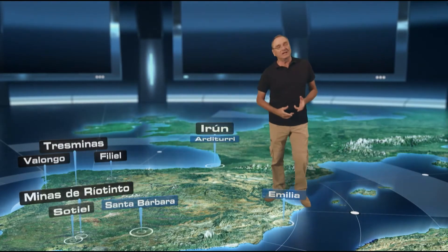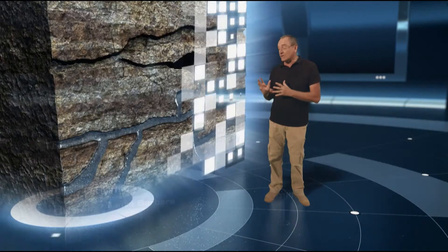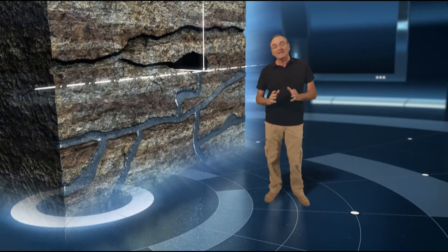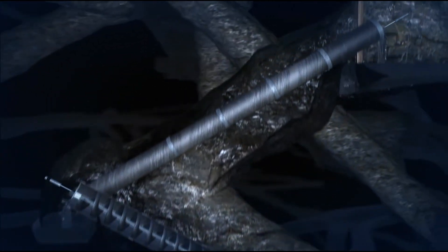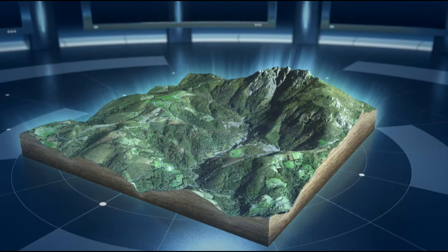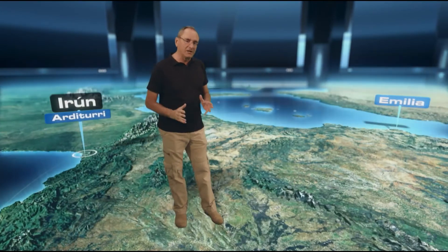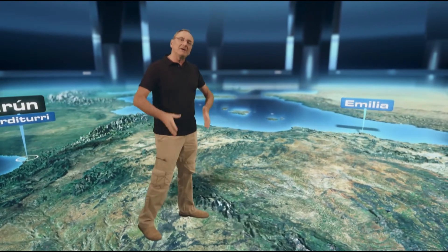Ed è questa, senza dubbio, la risposta a una domanda interessante: come hanno potuto i romani sfruttare la miniera di Arditurri al di sotto del livello del canale di drenaggio? Gli ingegneri romani devono aver progettato e costruito uno o più sistemi di drenaggio per poter avanzare al di sotto del livello di inondazione. Come abbiamo visto, la progettazione dei complessi minerari sotterranei era un compito tremendamente complesso per gli ingegneri romani.